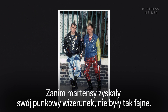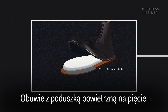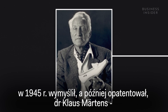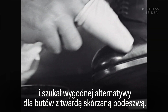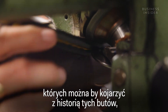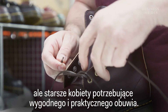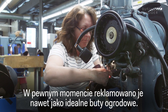Before they got their punk image, Doc Martens weren't quite so cool. The patented technology behind the boots — the air cushioned sole — was invented in 1945 by Dr. Klaus Martens, a German army doctor who injured his ankle in a skiing accident and was looking for a comfortable alternative to hard leather sole boots. The market for this new shoe technology wasn't the punks or skinheads you might associate with the history of these shoes, but older women in need of comfortable and practical footwear. They were even advertised as perfect gardening shoes at one point.